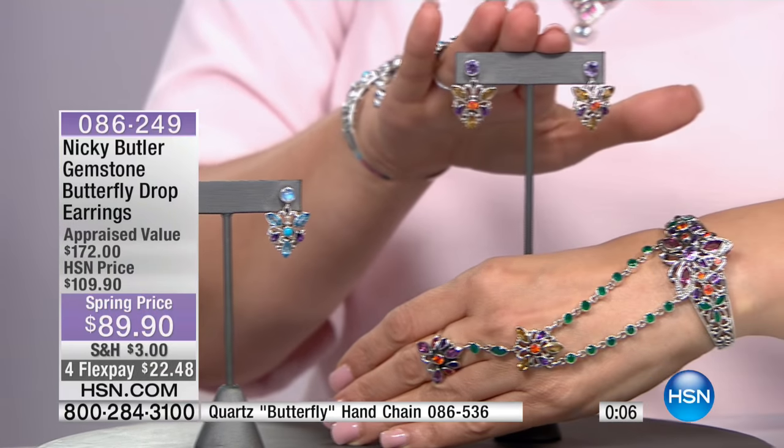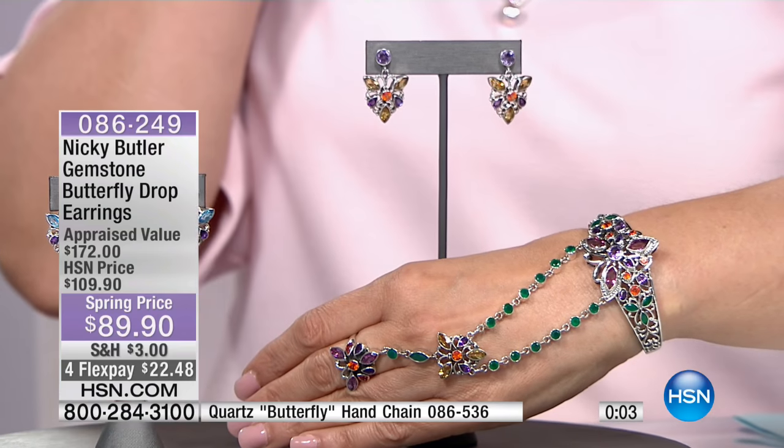$89 for your genuine gemstone butterfly earrings.